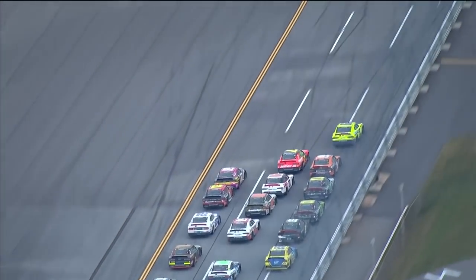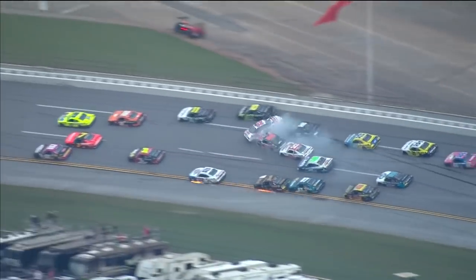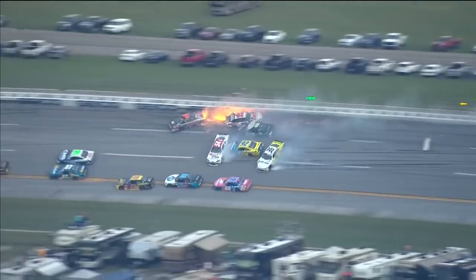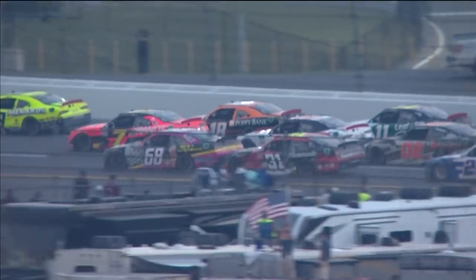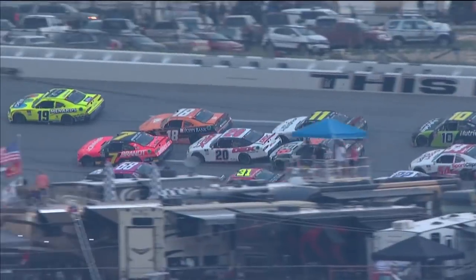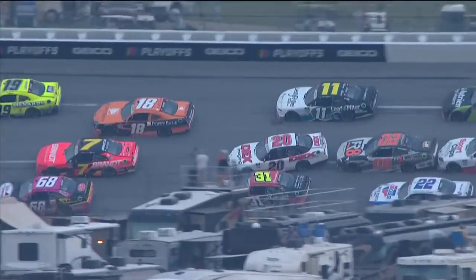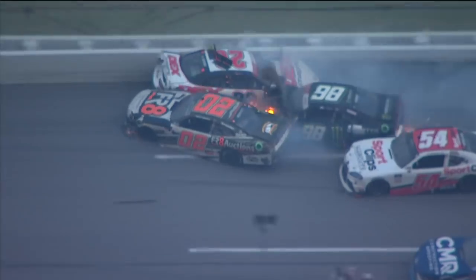And the push continues. John Hunter pushes the 02 into the 20. They start to move forward. And much like the other accident, it seems like the 20 kind of checks up a little bit. The 02 ends up on his left rear just trying to help. It turns the 20 left. So the 20 goes up the track into the left rear of the 18. The 18 is kind of coming down to side draft. So two guys doing two different things kind of created that issue.